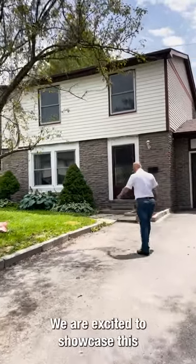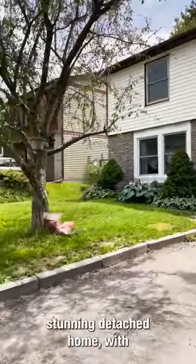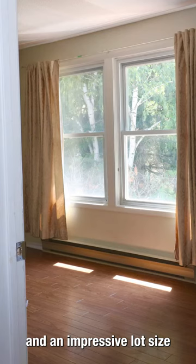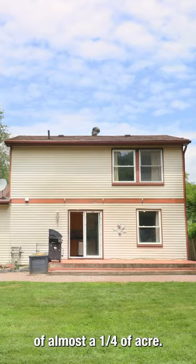We are excited to showcase this stunning detached home with a special two-story layout and an impressive lot size of almost a quarter of an acre.